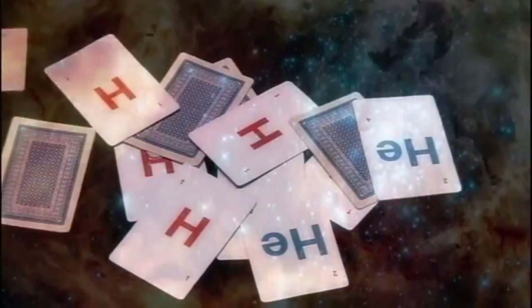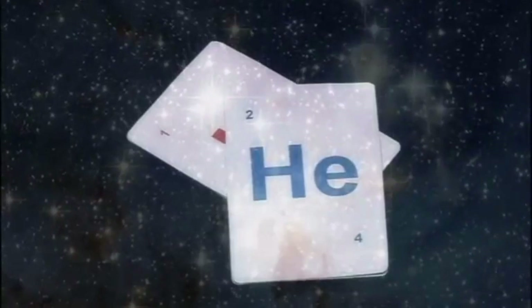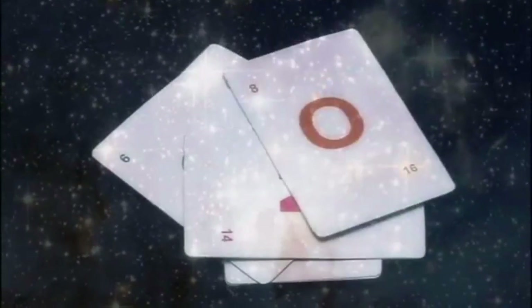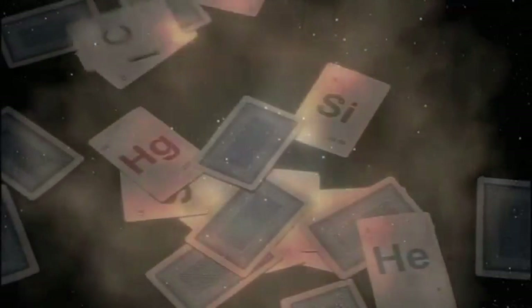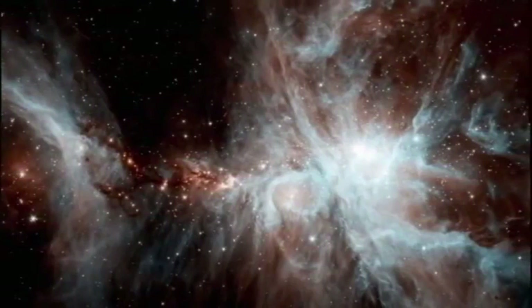Stars are actually the places in the universe where the elements are created. After the Big Bang, our universe contained only hydrogen and helium. All the other heavier elements were therefore fused inside stars. Virtually everything you see around you was made inside a star billions of years ago, before the Sun and the planets were formed. When that star died and blasted its material out into space, that formed the raw materials from which our Sun, the planet Earth, and indeed ourselves were made. That's ultimately one of the major reasons why understanding stars is crucial — because it's telling us where we came from.